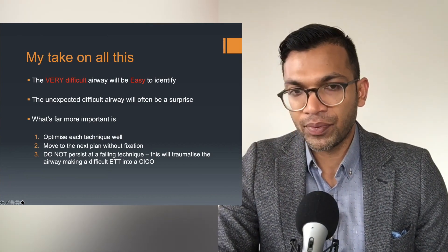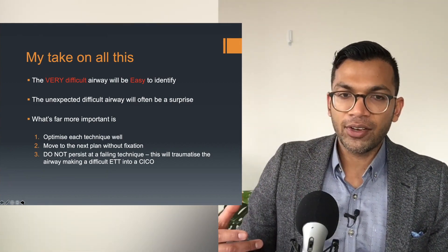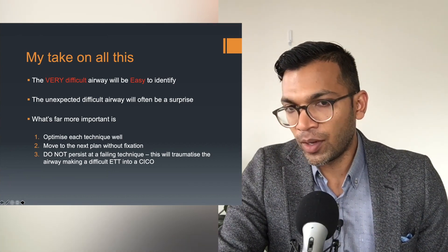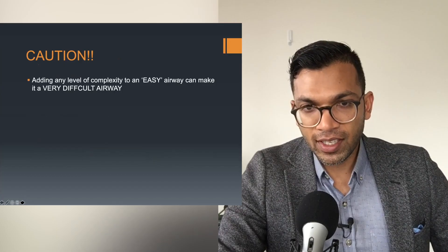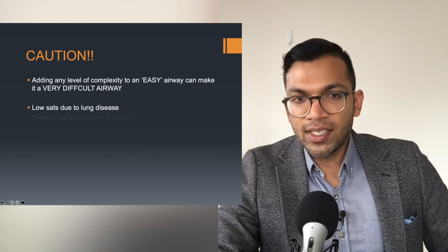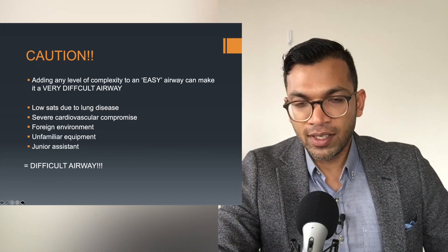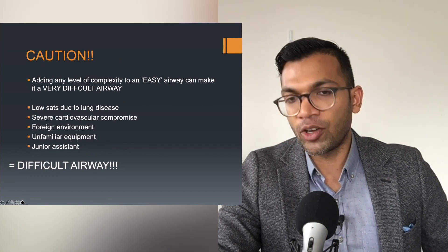In this next phase, I want you to know how to optimize things in a consultant-like fashion — it's actually not too hard. It's really just targeting and optimizing each expected difficulty as you see it. Be cautious: adding any level of complexity to an easy airway can make it very difficult. Low stats due to lung disease, severe cardiovascular compromise, an unfamiliar environment, unfamiliar equipment, or a junior assistant — all of that equals a difficult airway. Just be mindful that context is everything.